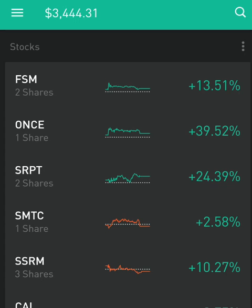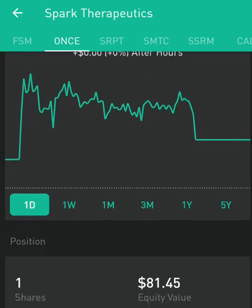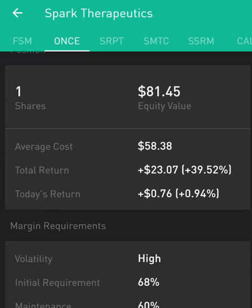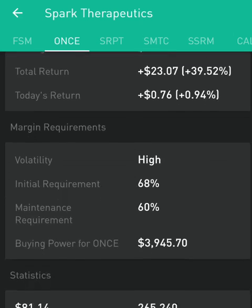Let's focus on ONCE, which is Spark Therapeutics. Spark Therapeutics was a stock that we purchased at an average cost of $58.38, and it currently closed today at $81.45 for a return of 39.52%, or $23.07 per share.